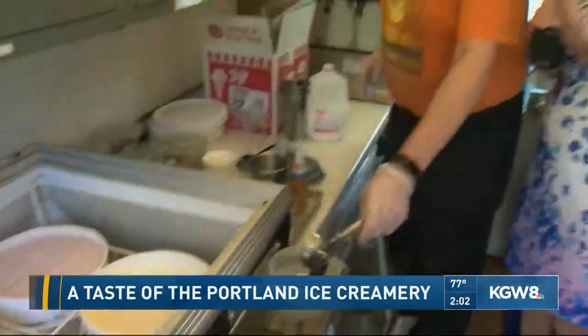Salted caramel, butter pecan, Oreo. Mick Schillingford is here, and you've been serving up ice cream with the Portland Ice Creamery for a long time, Mick.